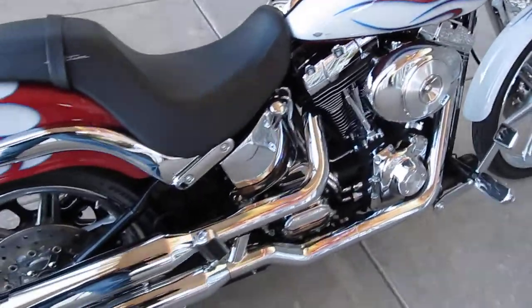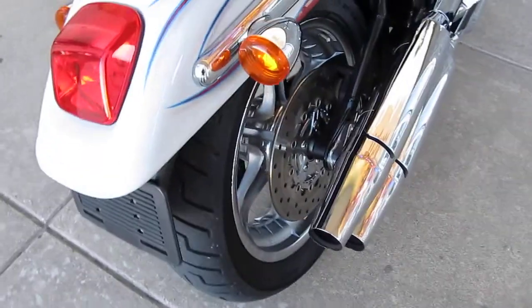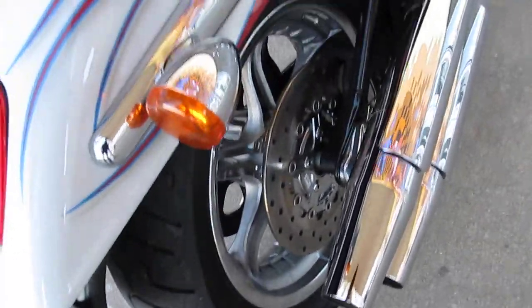It's got a high flow air cleaner kit. The pipes have been gutted so it's got a real deep sound. It's got the chrome Thunderstar rear wheel with the matching Thunderstar rotors.